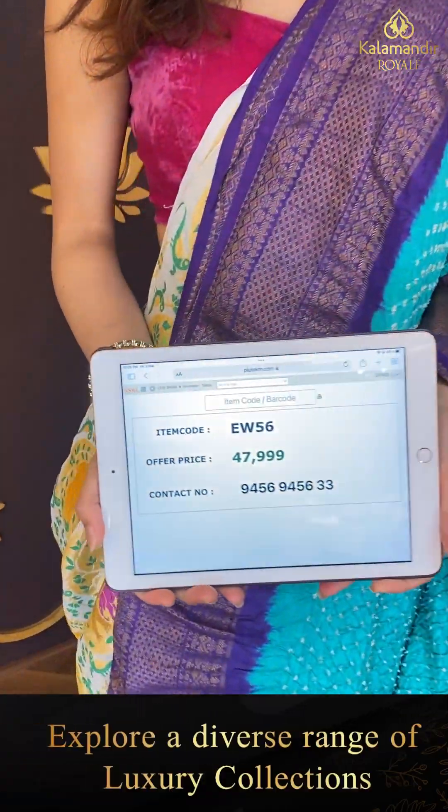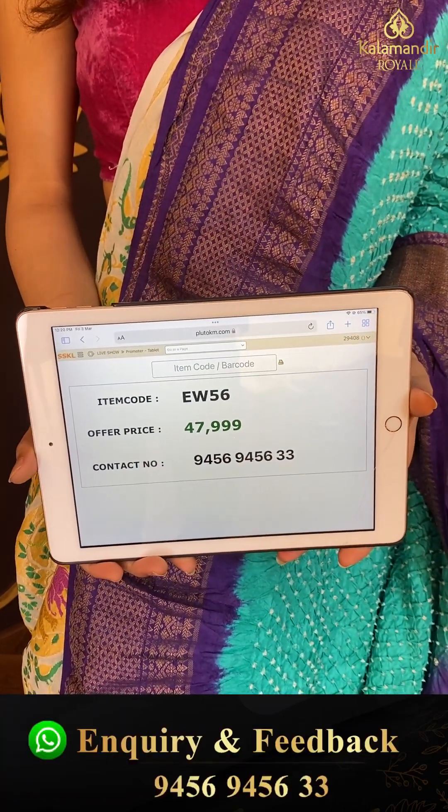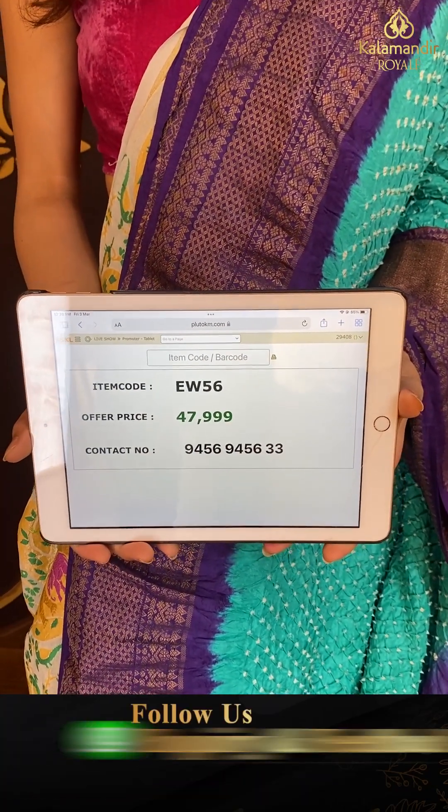Let's move to the next one. Code EW56 and the price is forty seven thousand nine hundred ninety nine. Click a screenshot and send to our number.